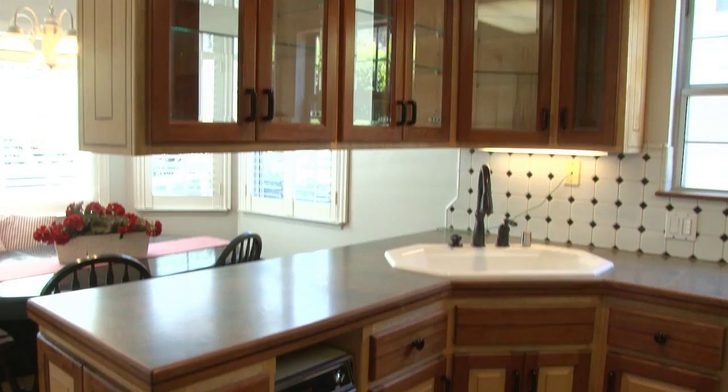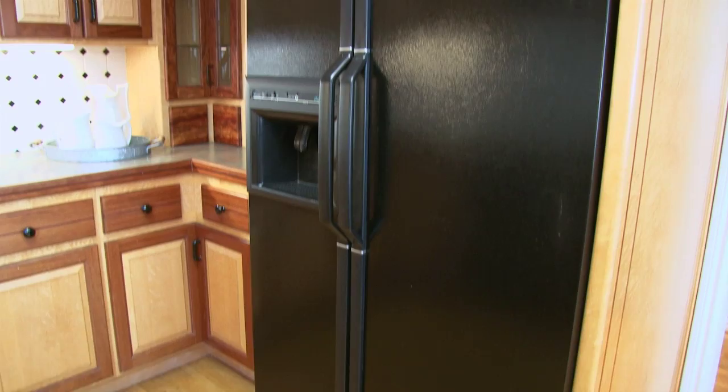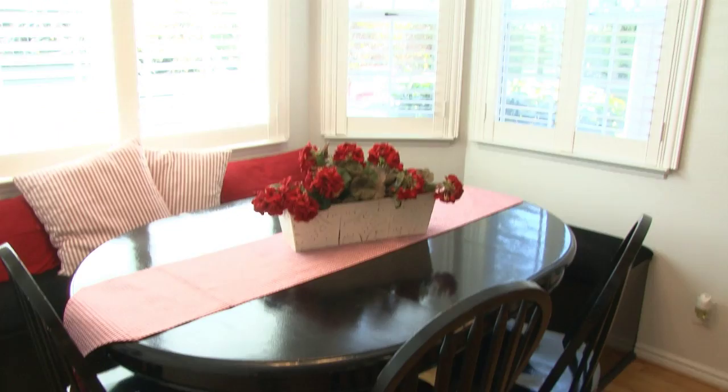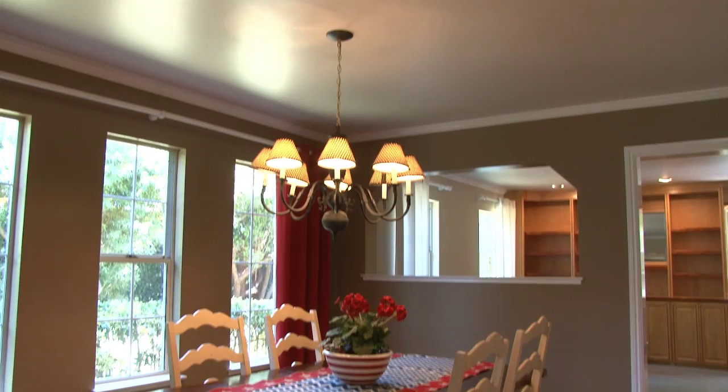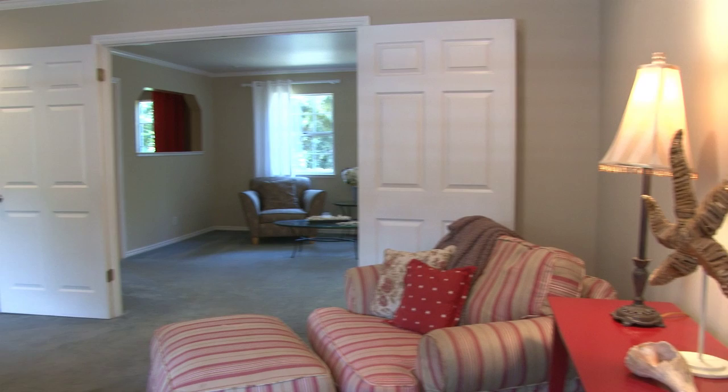The kitchen boasts custom bird's eye maple cabinetry and built-in banquet window seating. Entertain in the separate dining room, then unwind in the family room with custom built-in bookshelves and cabinetry.